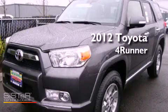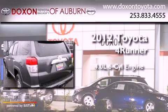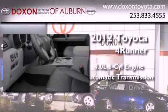This is a brand new 2012 Toyota 4Runner. It features a 4.0-liter six-cylinder engine, an automatic transmission, and four-wheel drive.